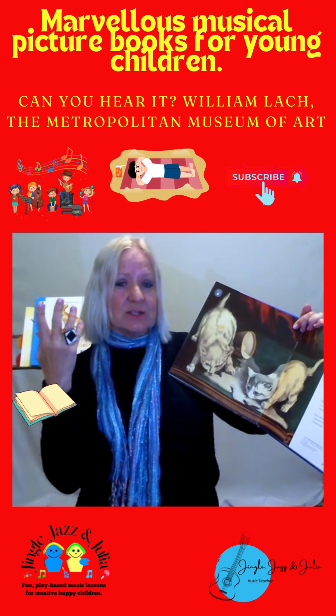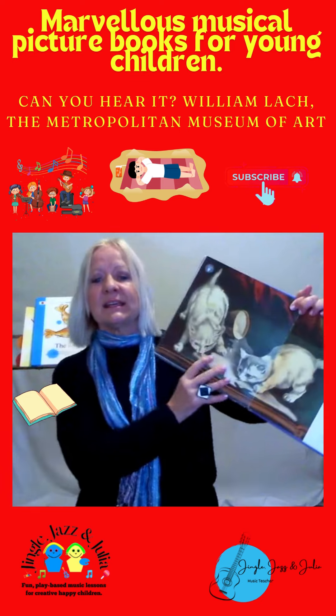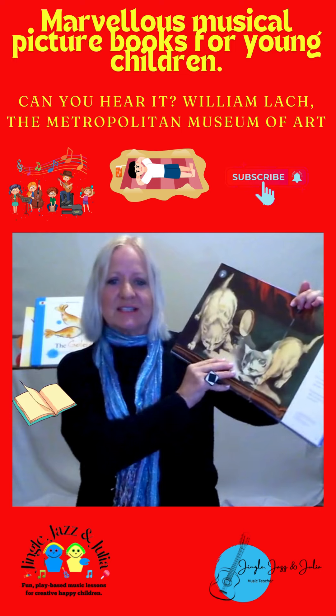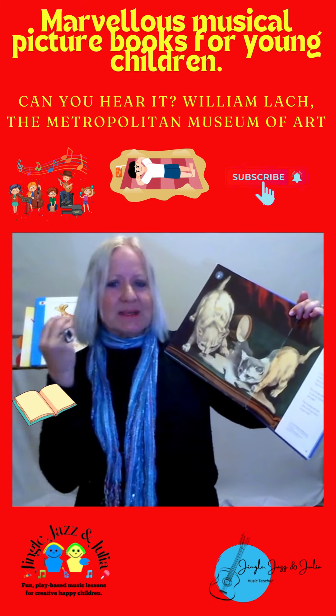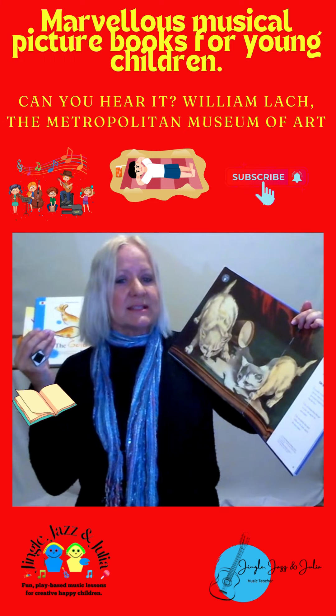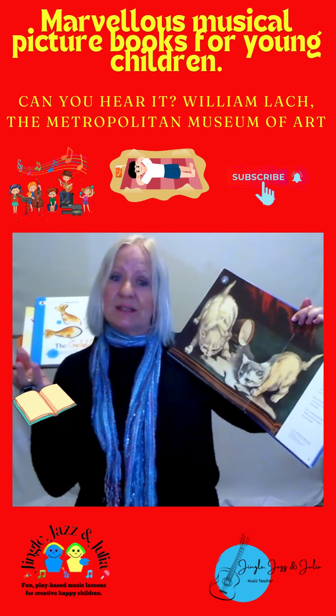Children can listen to them while lying down and relaxing. You can bring this book around showing the children the illustrations. It just helps their listening skills, I think, because then they'll listen to other pieces of music during the week and come back and comment on them.